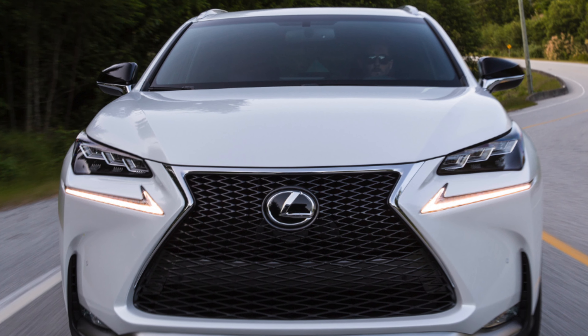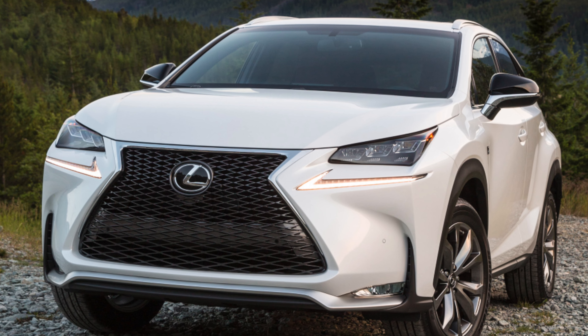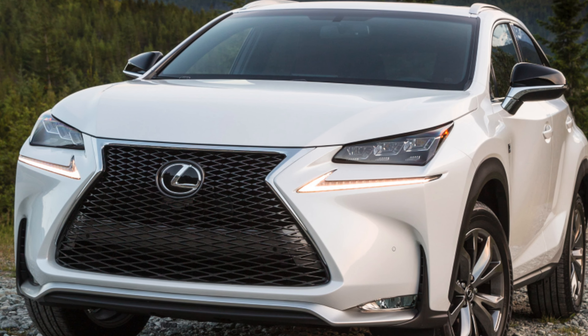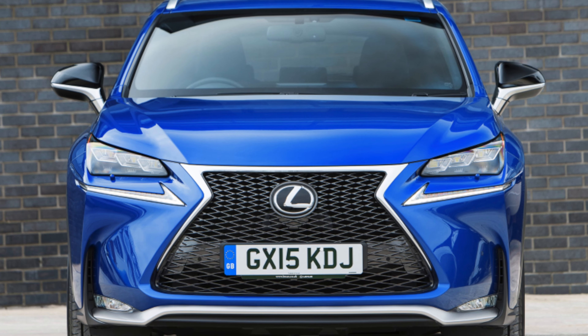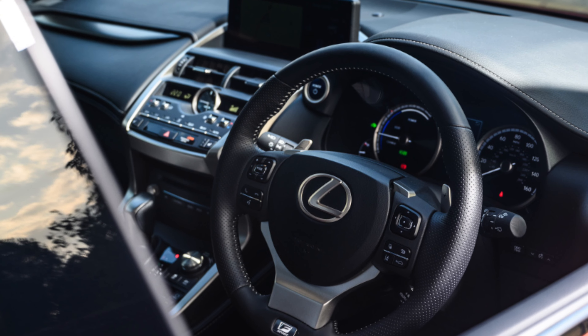Nevertheless, the NX's body is better protected from corrosion, although the metal itself does not differ in thickness from the Toyota crossover. But the windshield after 2-3 years of active operation becomes scratched. There is no need to replace it with a new one bearing the Lexus brand – you can find a high quality front windshield from an extensive list of non-original spare parts.